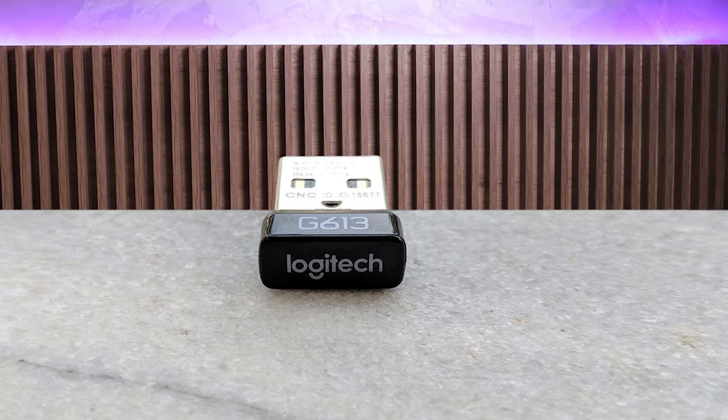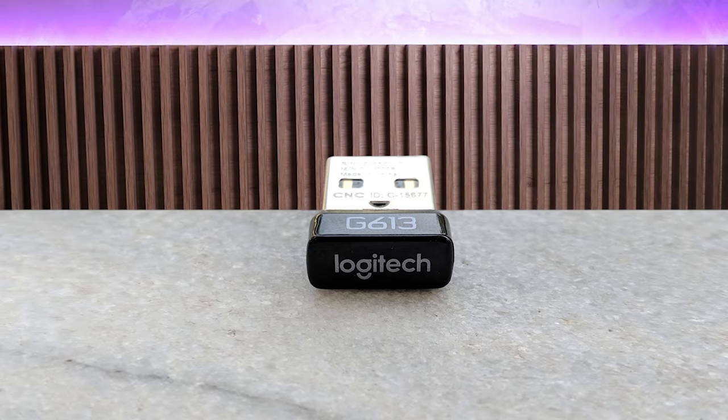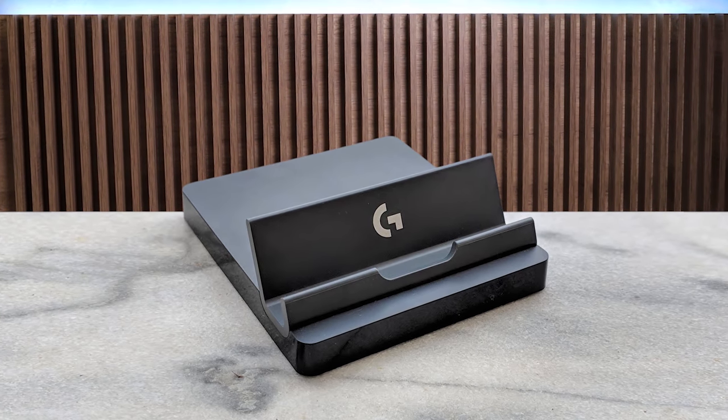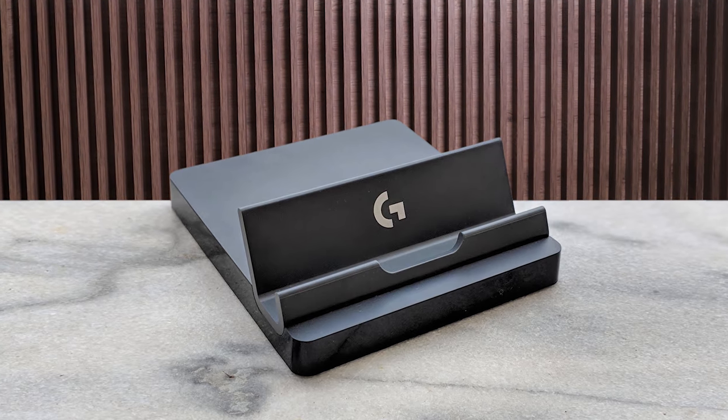In fact, the G613 is only wireless with no option to plug in a USB cord, even if you want to. When it comes to connectivity, the G613 can connect via either a wireless dongle or Bluetooth, or both. If you want to jump back and forth between typing on your computer and typing on your phone, the keyboard even comes with a cute little phone stand.